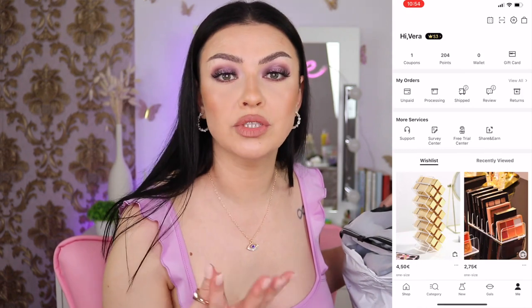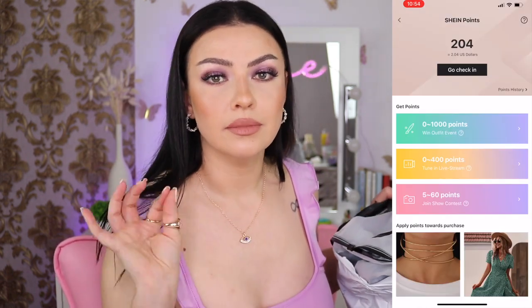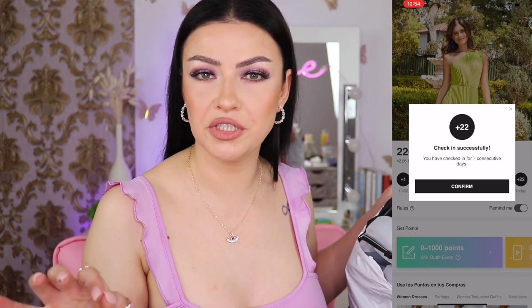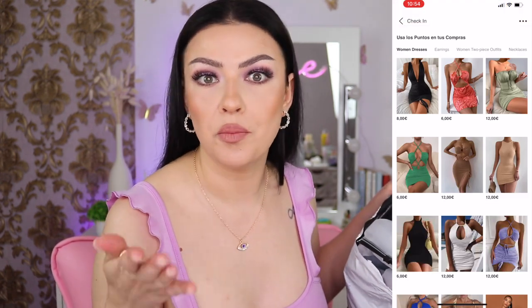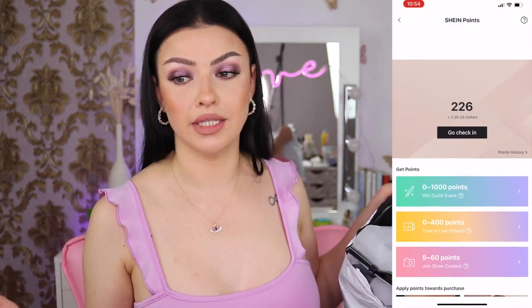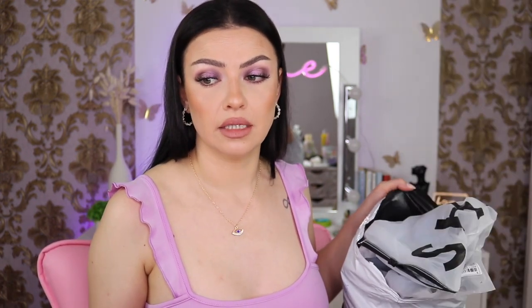I bought two of these tops because they are super cheap. I had to open the package to count the items and confirm my package arrived. As I always mention in my Shein haul videos — if you want to save even more money, download the app and check in every single day. That's how you accumulate points. Use coupons, use your points, leave reviews, post pictures — that's how I save money. This top was four euros but I ended up paying three euros and two cents.